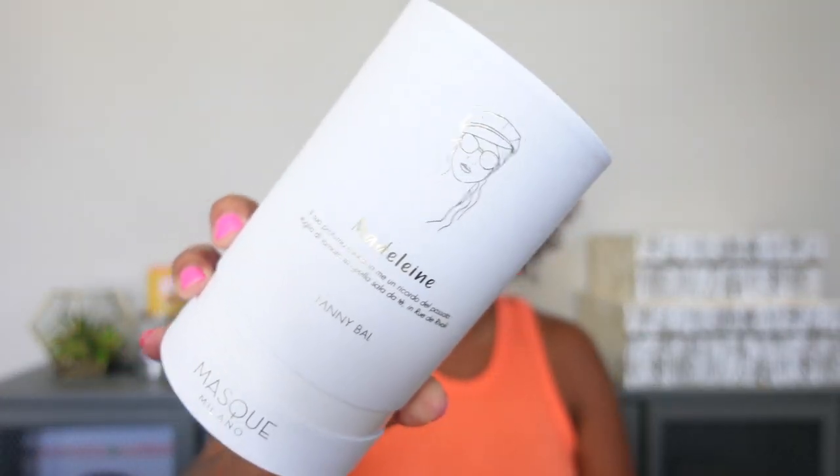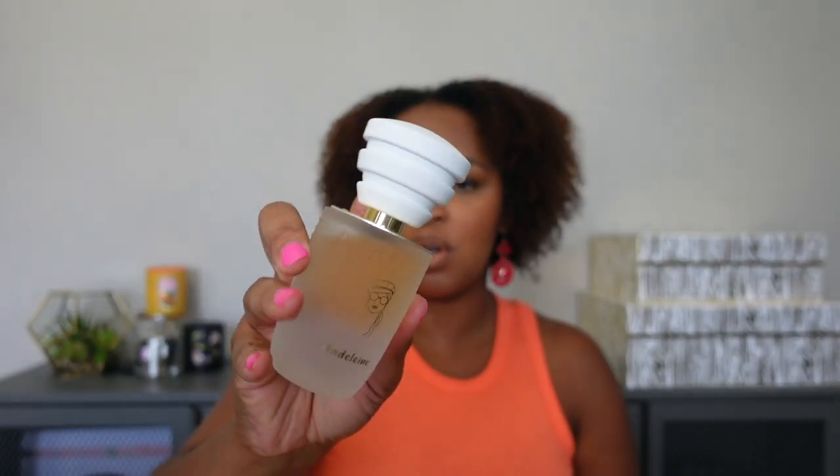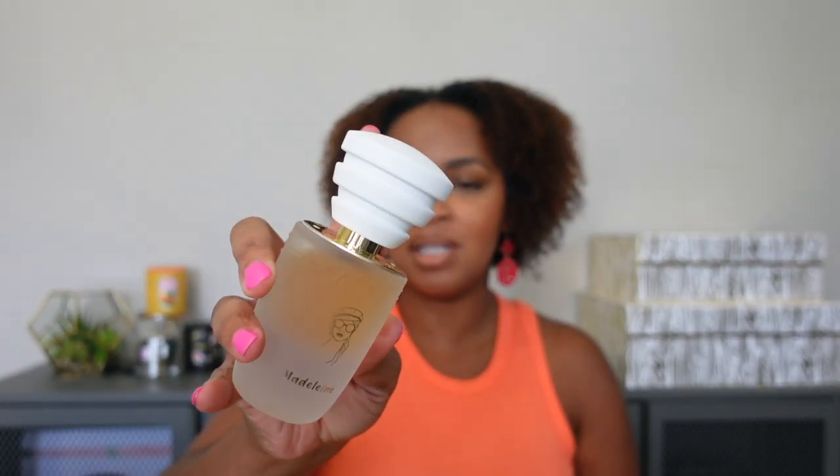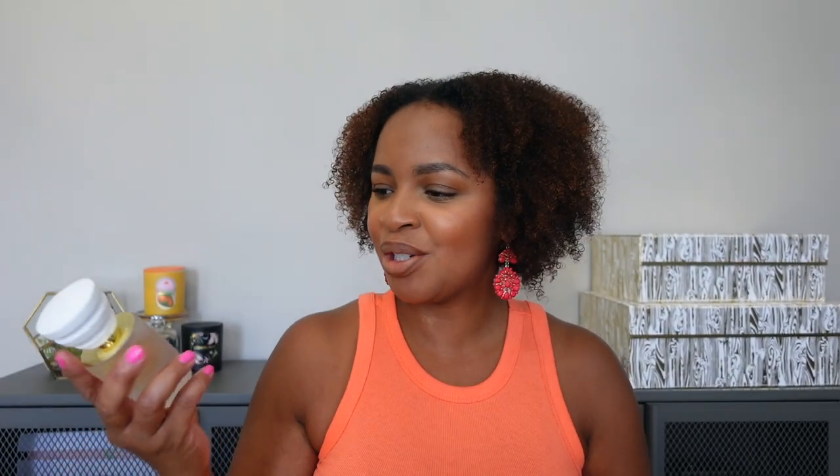The last one from Mask Milano is Madeleine, and it's in a white box — so I definitely think this is going to be a lighter scent. The bottle definitely looks better to me — it's more my speed. Even though it has the same rubber-stop-looking top, because it's in white it just looks better, almost like a clean statue. Let's see what it smells like.